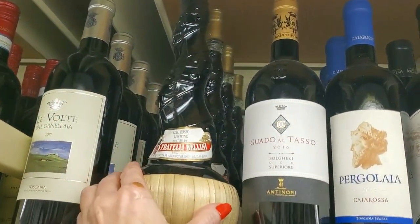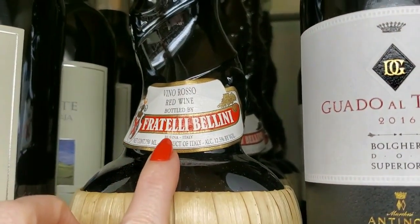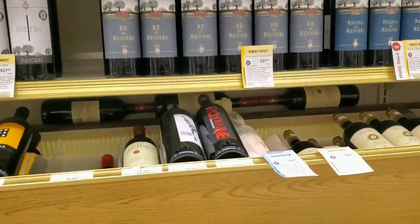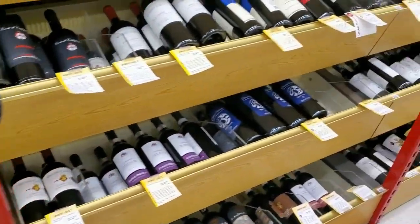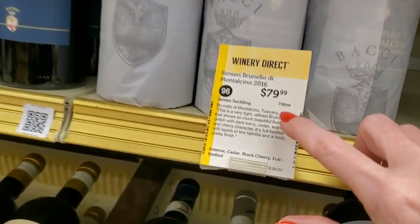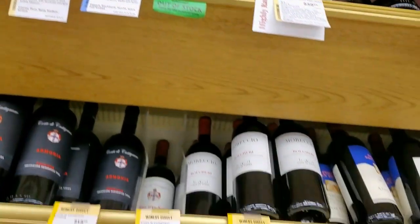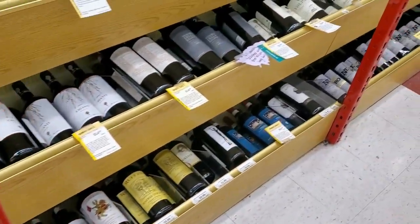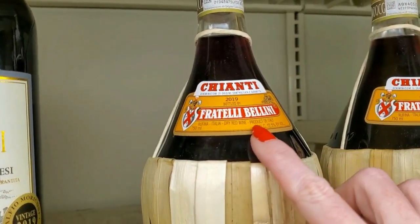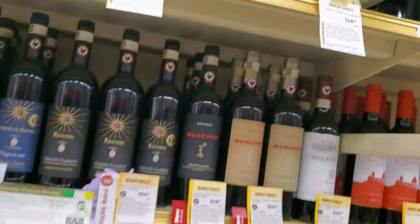That bottle is so cool — Fratelli Bellini Red Wine. That's neat, $16.99. I'd buy these just to keep the bottle. Here's one in paper — Ranieri Brunello di Mon — I don't know — $79.99. I never learned any Italian, I'm sorry. I like these too — Chianti, Fratelli Bellini. I love these little bottles, they're so cute. $14.99 for the straw bottle.